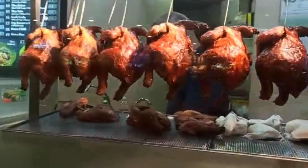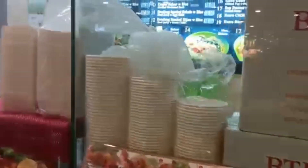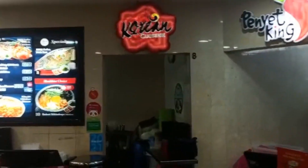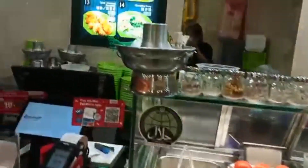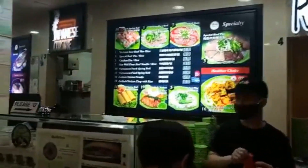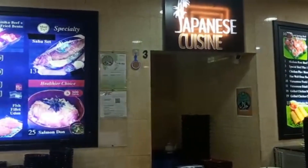Now this is the famous chicken rice. If you are in Singapore, you must try this dish — it is kind of the national dish of Singapore. As you can see, there is Indonesian cuisine as well as Korean cuisine here.